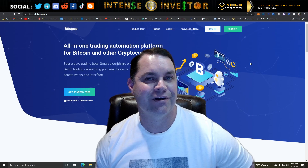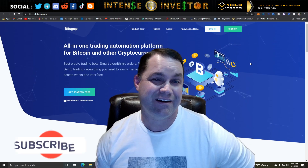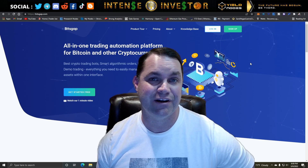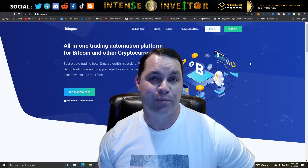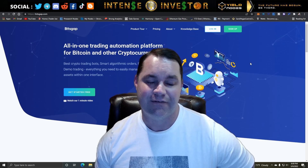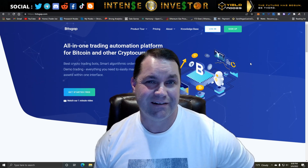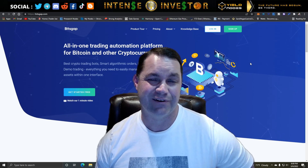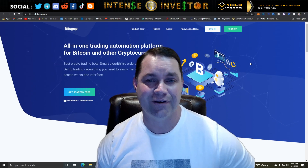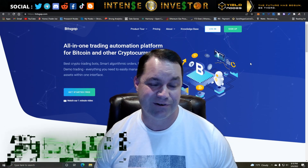Welcome back, it's Intense Investor here with another episode. Tonight I want to talk about Bitsgap again — it's been a while since I made a video. I want to cover the demo part of Bitsgap and how you can begin to use it. I figured this would be very helpful for people thinking about buying into Dan Hollings' program, which costs about four thousand dollars.